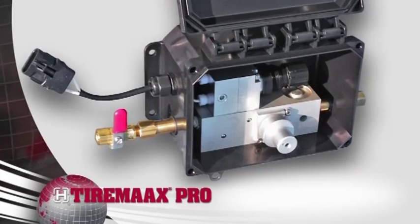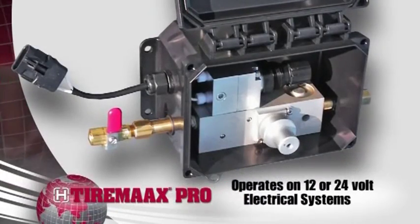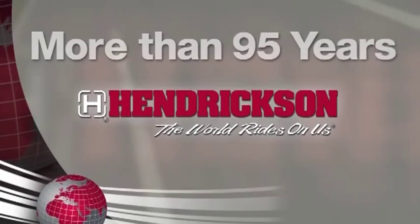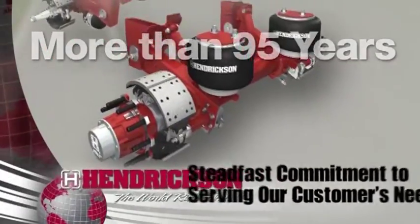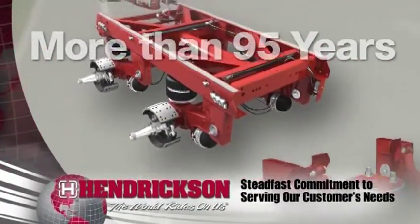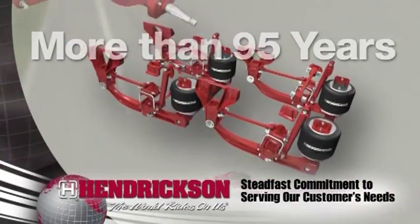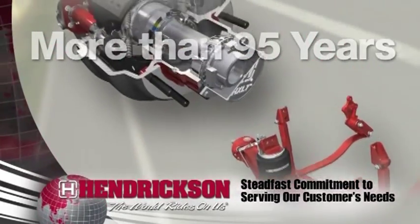The versatile TireMax Pro system is easy to adjust by a technician and also operates on either a 12- or 24-volt electrical system. After more than 95 years, Hendrickson continues to demonstrate a steadfast commitment to serving our customers' needs. Our commitment to developing world-class products is what makes Hendrickson the name to turn to for cutting-edge solutions to industry problems.